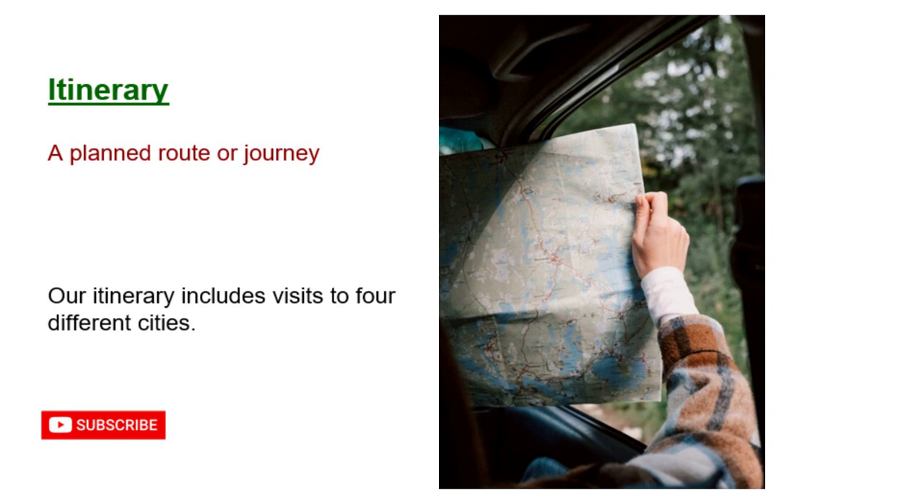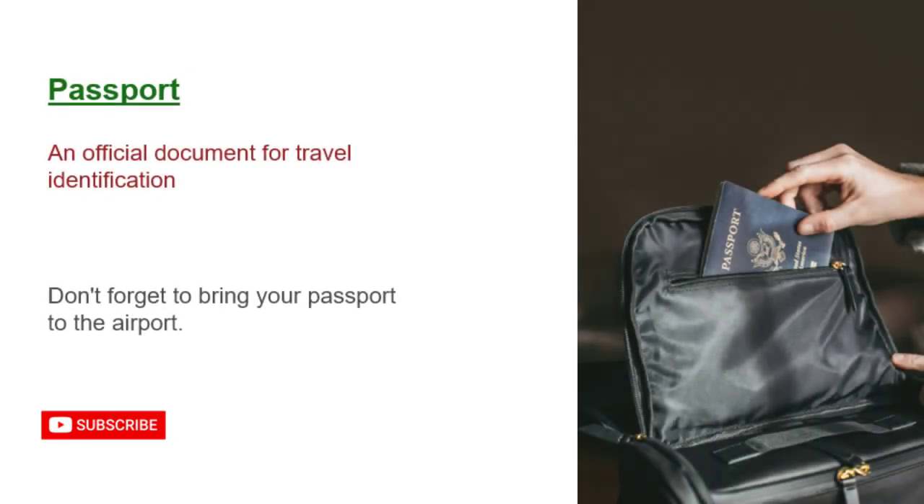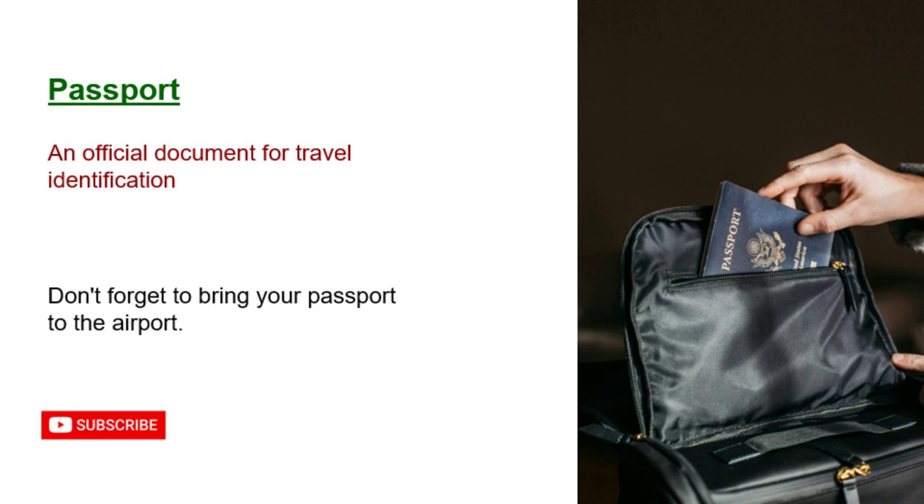Itinerary: a planned route or journey. Our itinerary includes visits to four different cities. Passport: an official document for travel identification. Don't forget to bring your passport to the airport.